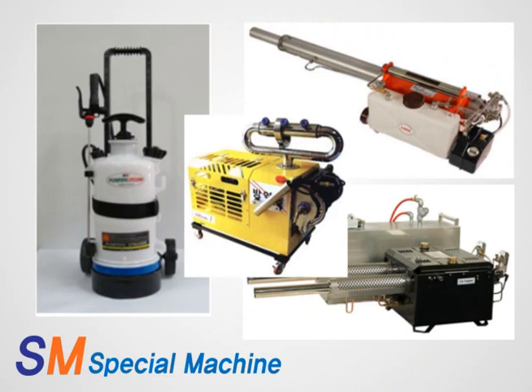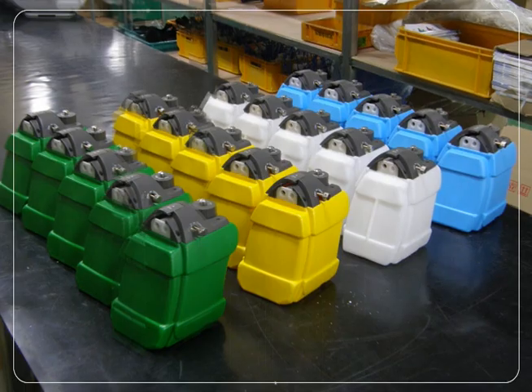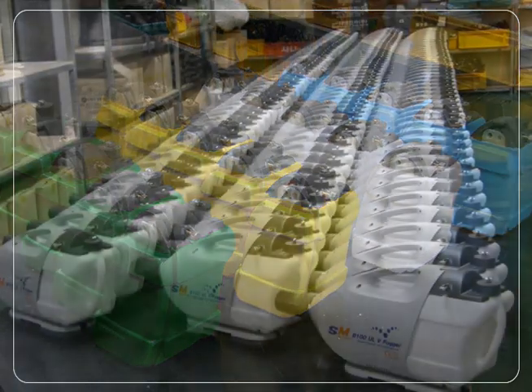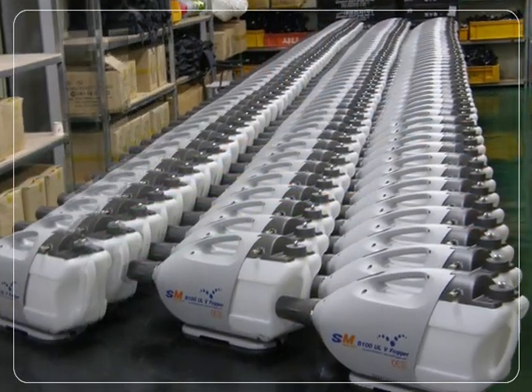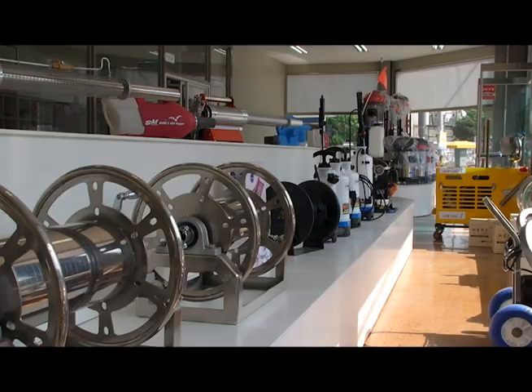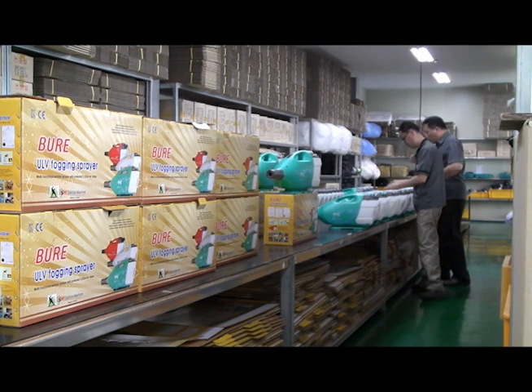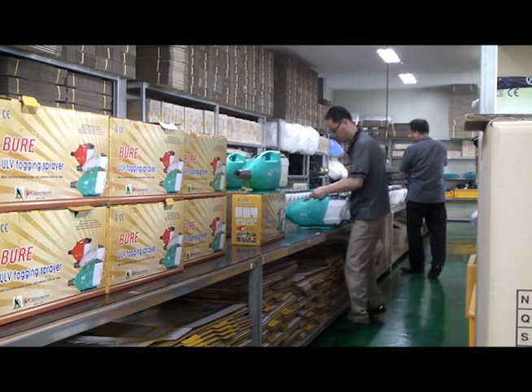Along with its sterilizer products, S.M.Bure strives to diversify its products by focusing on high-pressure cleaners and chemicals for multiple purposes, in order to expand the customer's choice. The basis of every S.M.Bure system is customer satisfaction.